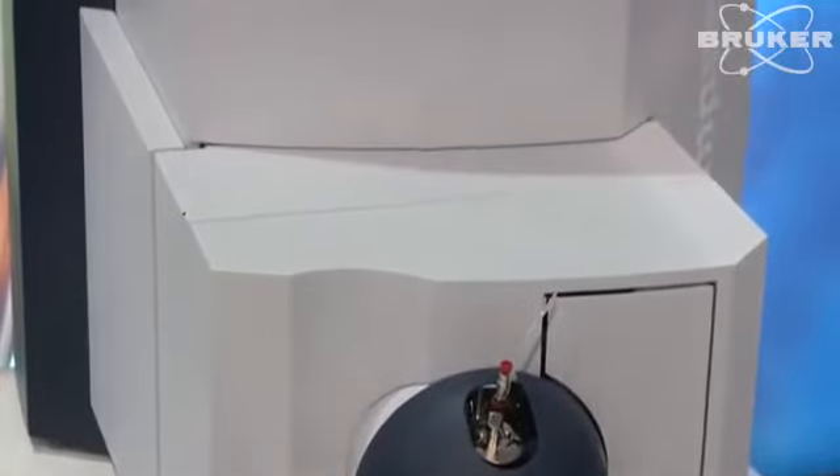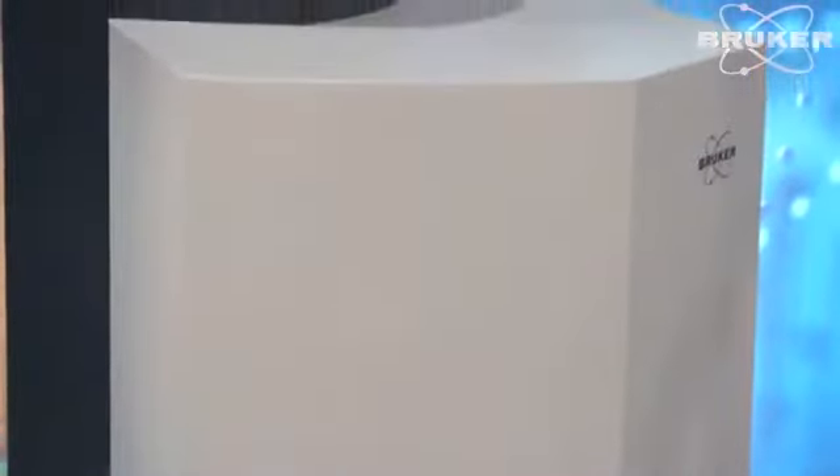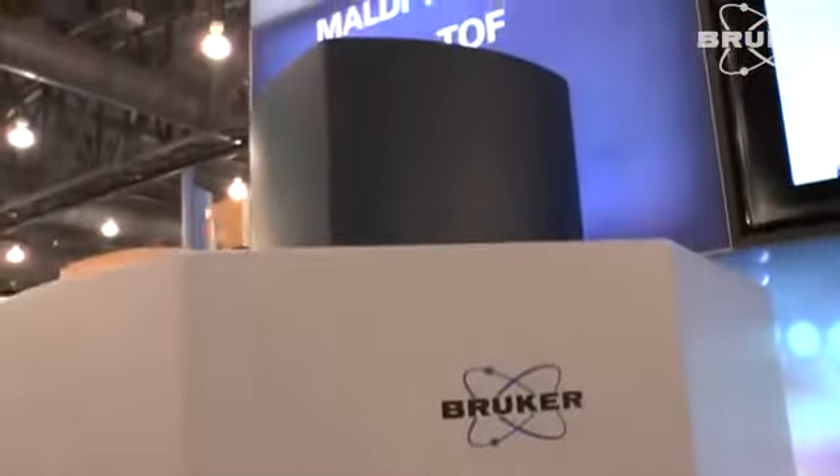The new Compact Q-TOF from Bruker is a best-in-class Q-TOF device sitting on the bench. What we've done is engineered some of the top performance attributes from our high-end product, the Maxxis Impact, into a much more affordable, compact benchtop design.